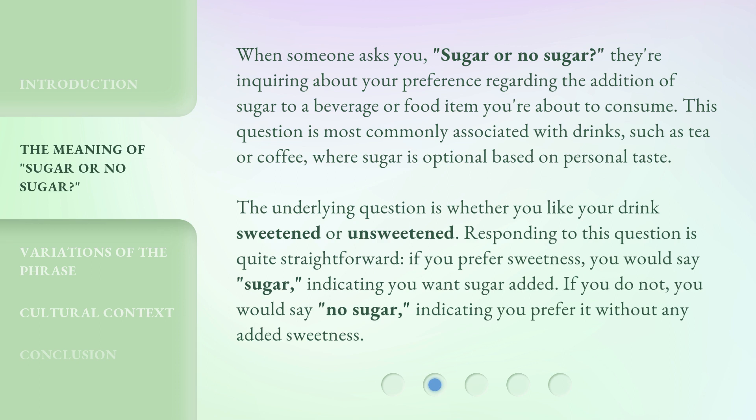Responding to this question is quite straightforward. If you prefer sweetness, you would say, sugar, indicating you want sugar added. If you do not, you would say, no sugar, indicating you prefer it without any added sweetness.